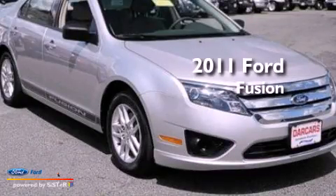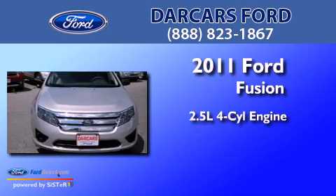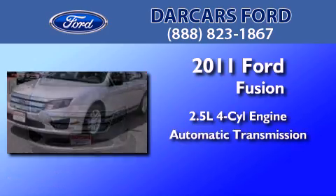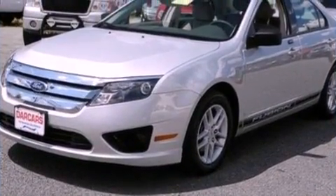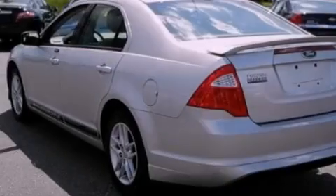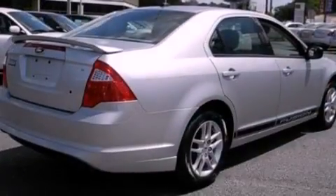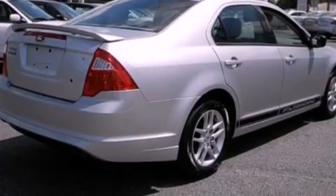This is a 2011 Ford Fusion. It has a 2.5-liter four-cylinder engine and an automatic transmission. Its top features include a double wishbone independent front suspension, a low tire pressure indicator, aluminum wheels, and traction control and stability control systems.